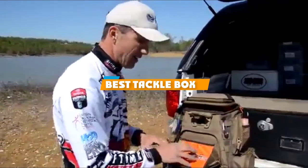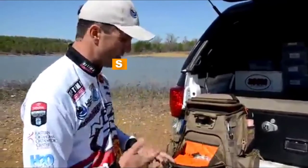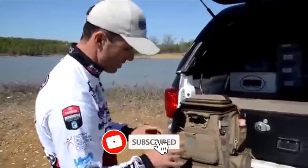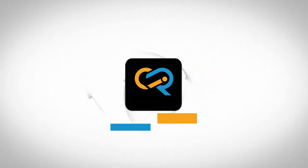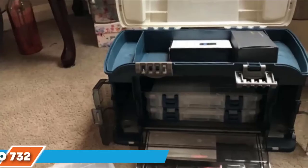If you are looking for the best tackle box, here's a list you must see. We made this list based on our personal preference, rated based on features, prices, quality, durability, and reputation of the manufacturers. We have included options for every type of customer, so let's get started.